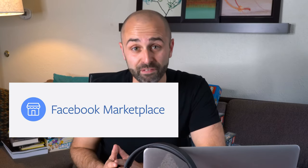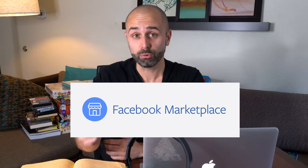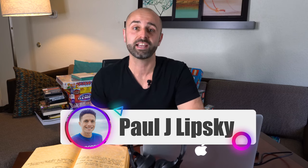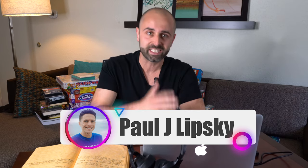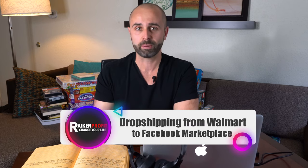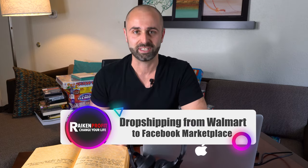Do you want to learn how to drop ship on Facebook Marketplace using walmart.com? In today's video, I'm going to be joined with my good friend Paul, who's drop shipped over $3 million over the last five years. We're going to walk you through step by step exactly what is Facebook Marketplace drop shipping, how do you get started, how you can start with literally no money, and why right now is one of the best opportunities to take advantage of Facebook Marketplace when starting a drop shipping business. So without further ado, let's dive into the video.